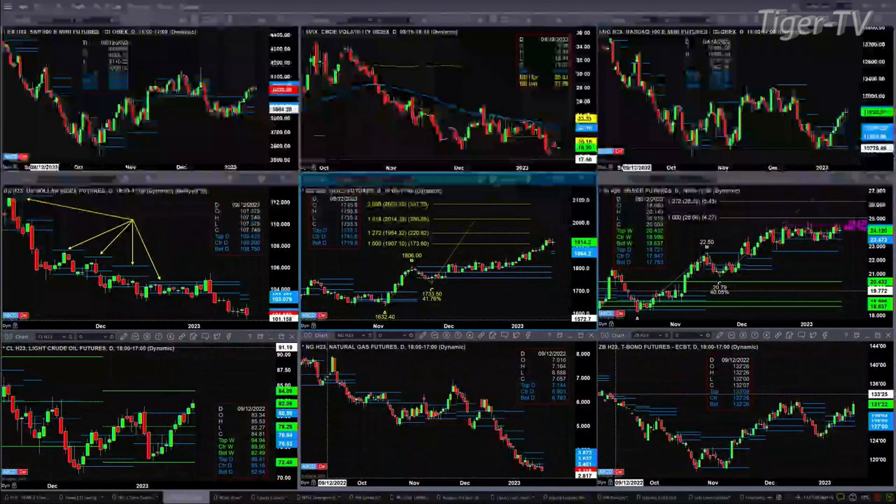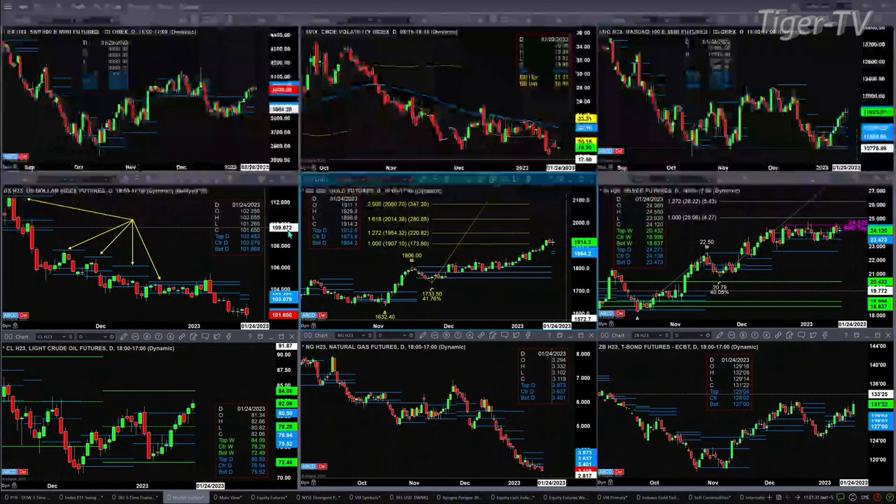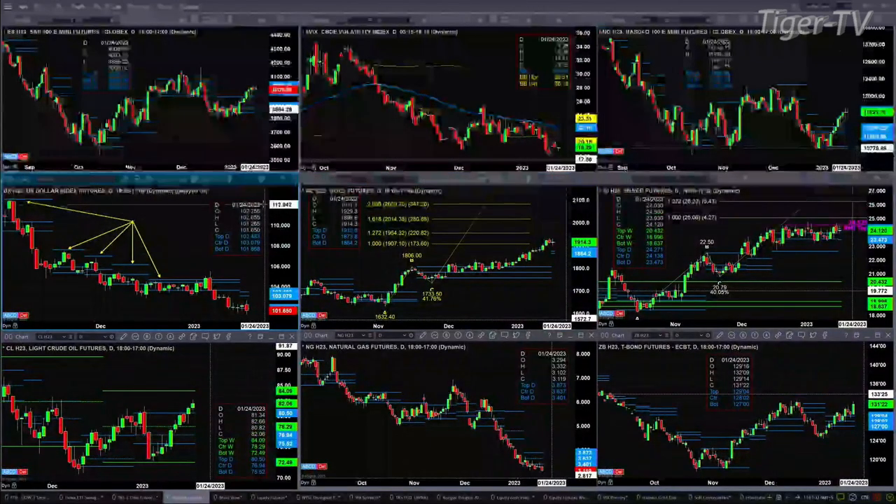The U.S. Dollar Index right now is trading below a profile that formed yesterday. That low is at 101.86 and we're at 101.65. There is a 10-minute delay, so those numbers could differ from where price is currently trading — not the profile numbers, but where price is.